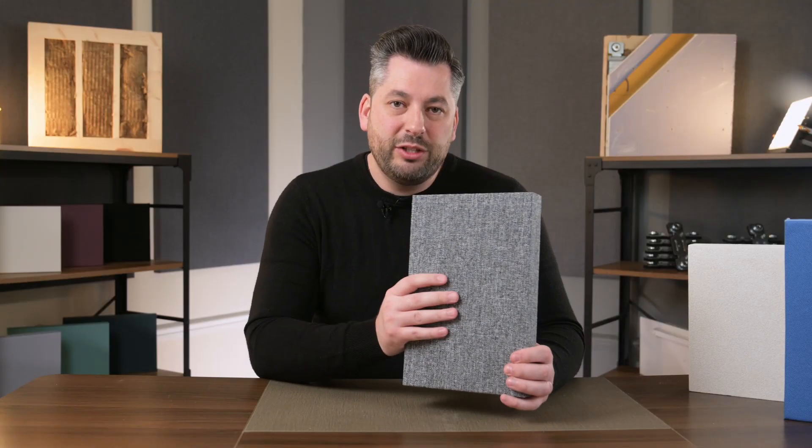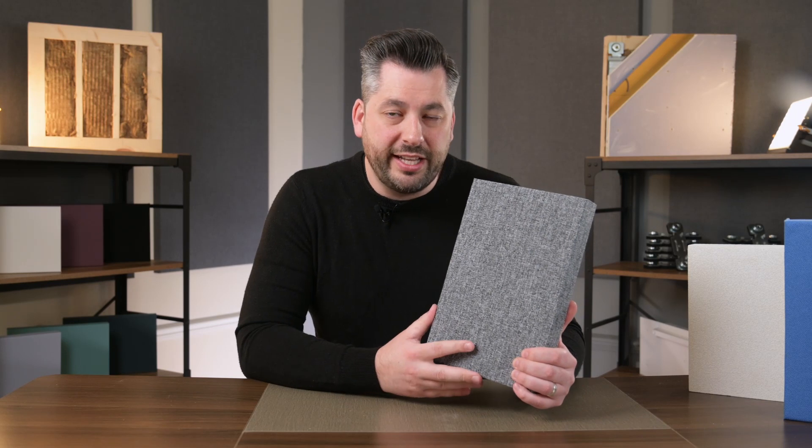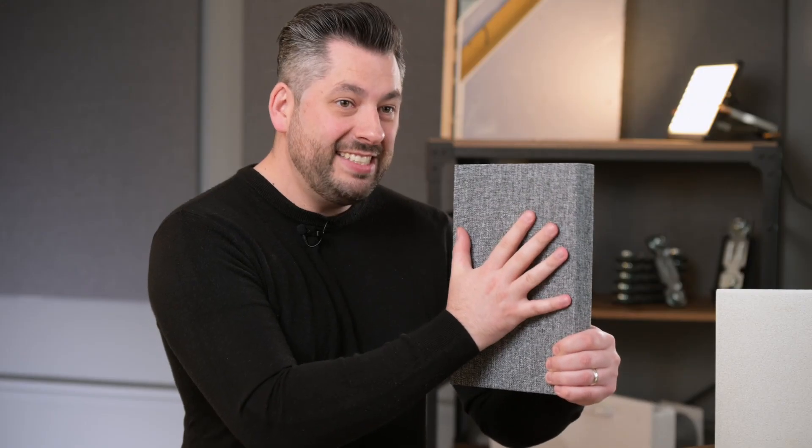So how does sound absorption actually work? The problem is that sound energy will bounce off hard reflective surfaces back into the room. The idea with sound absorption panels is that they're filled with a soft absorbing material, such as a fiber insulation, which absorbs the sound and traps it inside. So when a sound wave hits the panel, it stays there and it doesn't bounce back into the room.